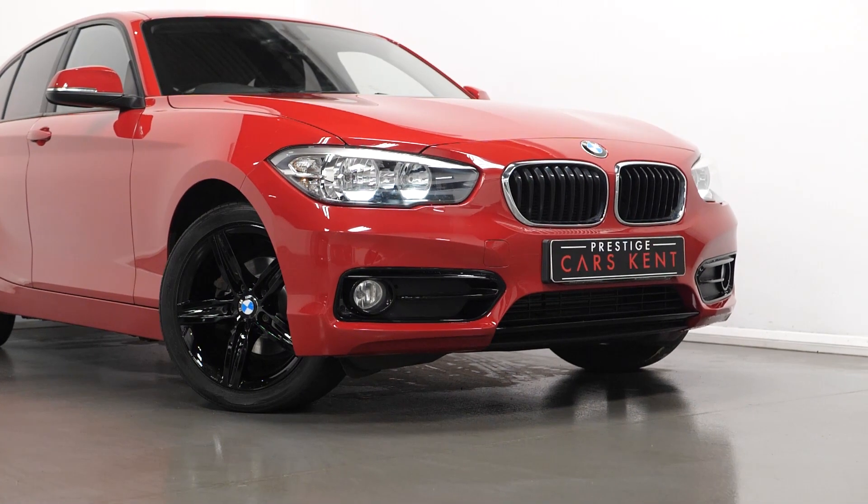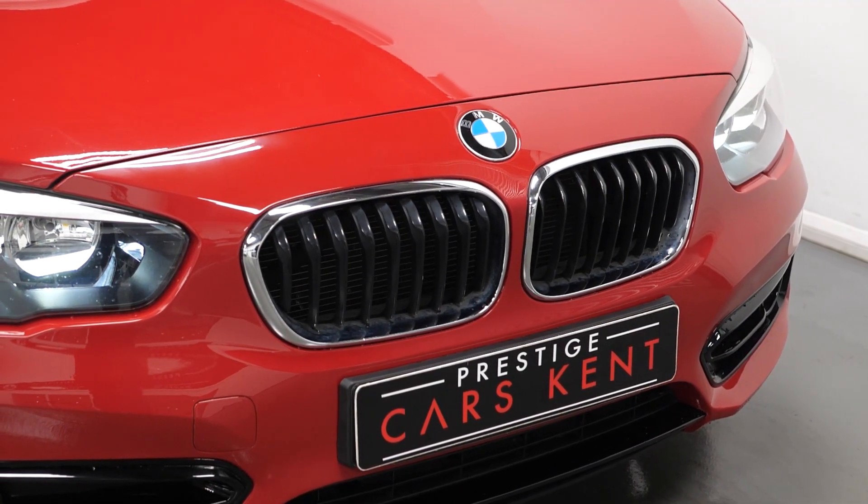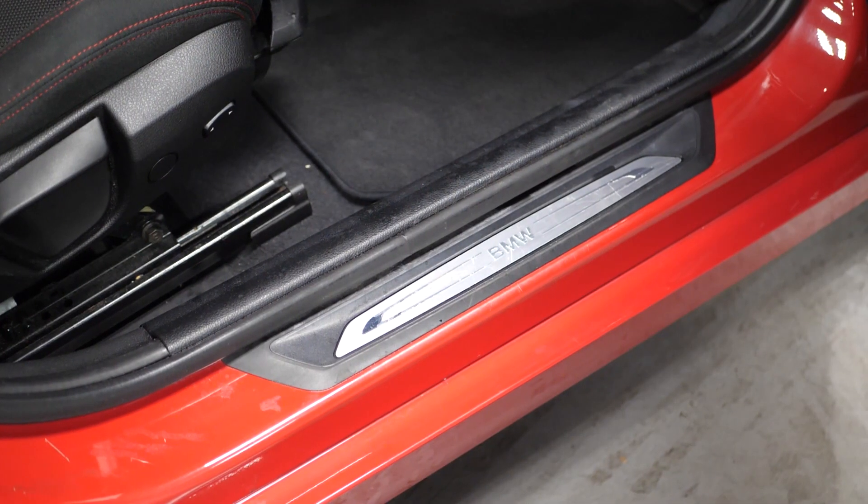The front air inlet with the black high gloss finisher, your kidney grills with the extra wide black high gloss vertical slats, privacy glass through the rear of the vehicle. And then moving into your interior.